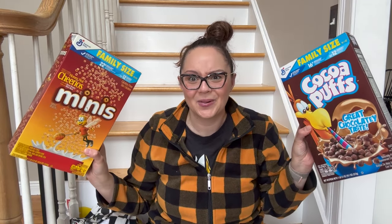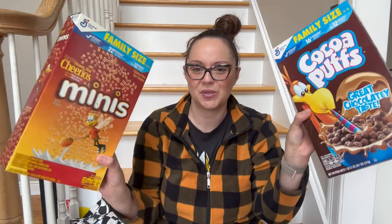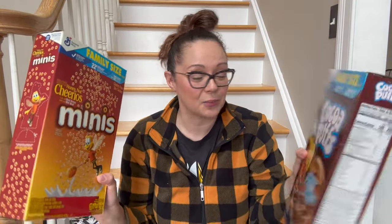The cereals were two for $9. I got the Cheerios Minis — we've been wanting to try these — and then the Cocoa Puffs, which are a super treat. They remind me of my childhood but Penny loves them. On a Saturday morning I'll let her have some Cocoa Puffs. These are the two General Mills cereals we got two for nine — very good deal.